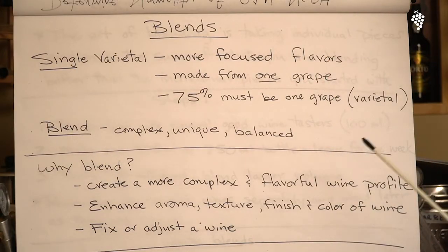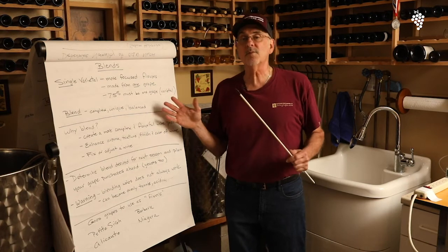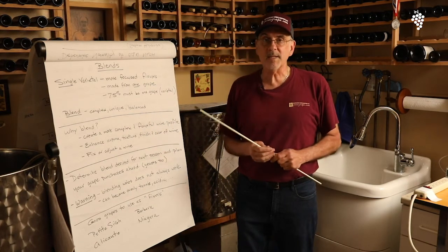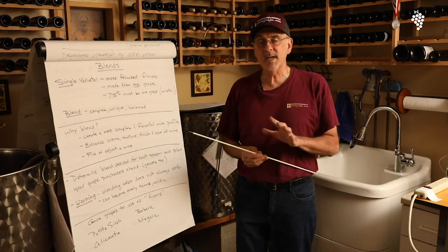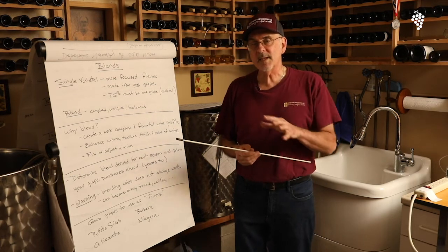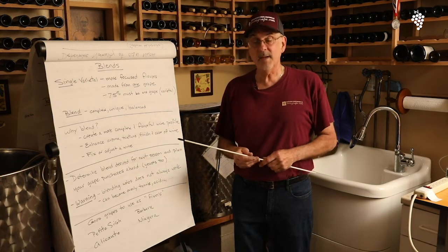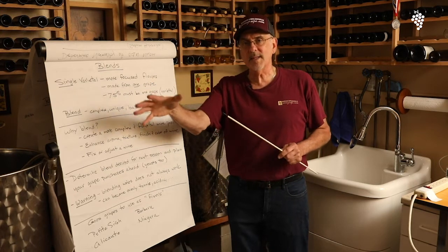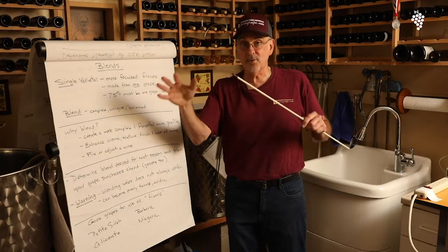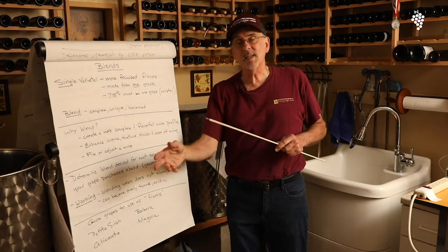When we do blending, we make a more complex, unique, and balanced wine. I use the word balance because sometimes you blend to fix a wine, which we'll talk about. I am a big blending guy. I will make five reds in the fall — I'll pick them out ahead of time and decide what blends I'd like to go after. I treat them and ferment them separately, age them separately, and then blend later on.